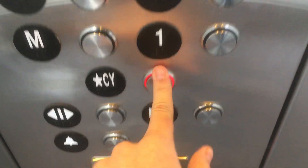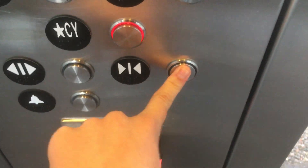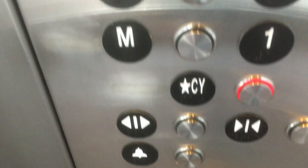We're back down to CY. I believe that stands for Courtyard. That is a rather high pitch chime. Card reader, probably for the mezzanine, which is a sky bridge I believe to the building.